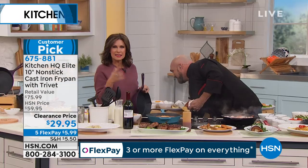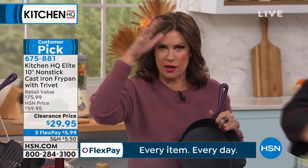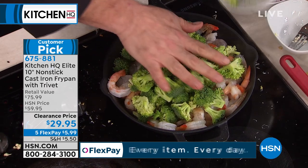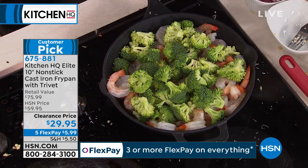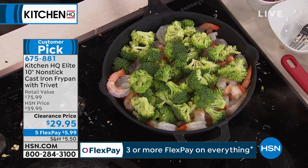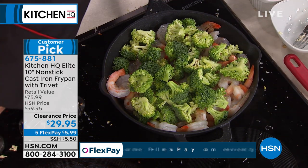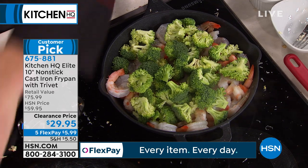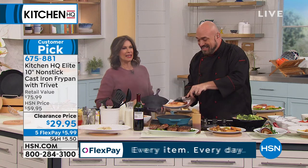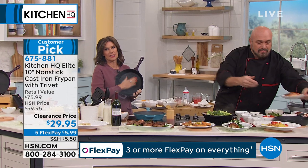I was in a restaurant not too long ago, and on the menu it said steak grilled in cast iron pan — because they can get it so hot that it changes the flavor, changes the way you're able to cook. That's why restaurants, professionals, commercial cooks — that's why they cook with cast iron. And the fact that it is virtually indestructible, these are generational pieces. But now in designer colors and completely metal utensil safe.